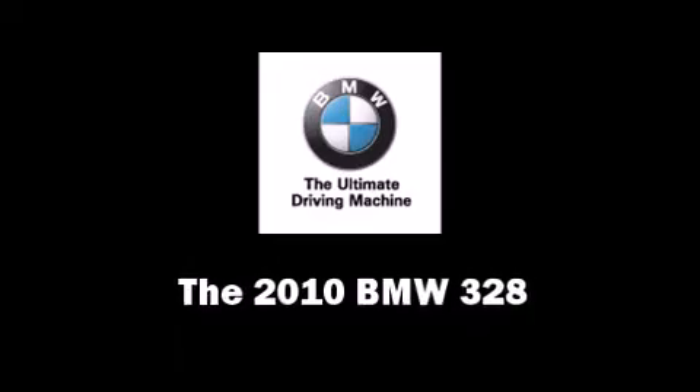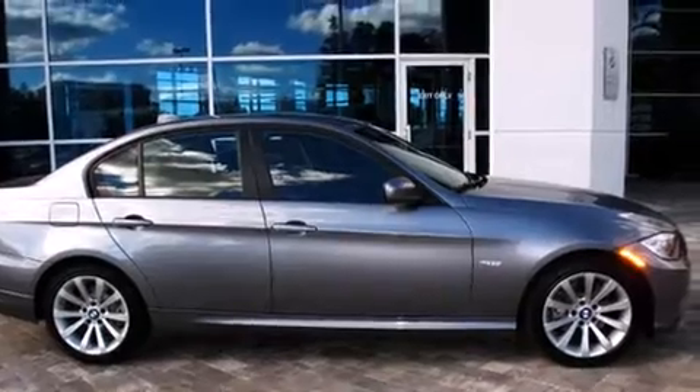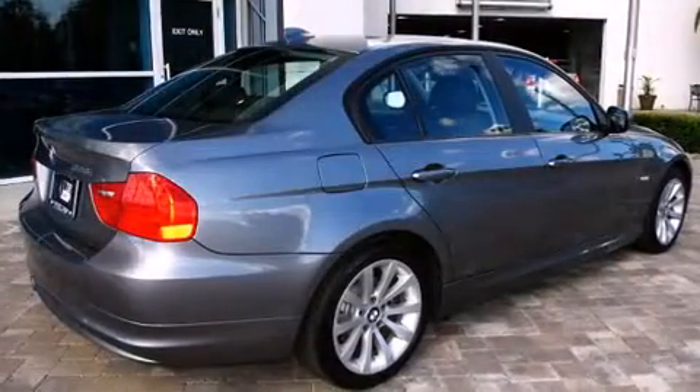Get excited about the 2010 BMW 328. Under the hood you'll find a six-cylinder engine with more than 230 horsepower, providing a smooth and predictable driving experience.